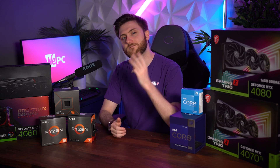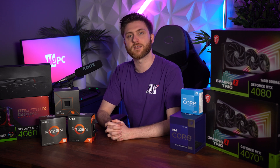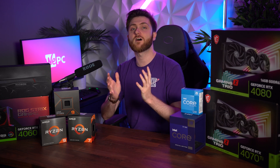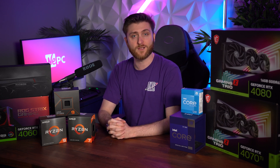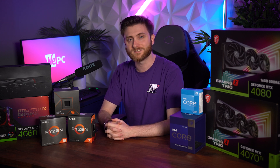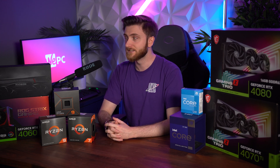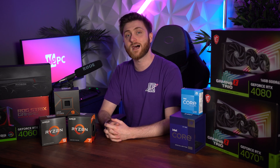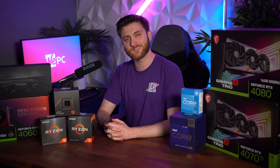And there you have it — those are my three CPU and GPU combinations to recommend for 2024. If there are any changes or anything you would recommend, let us know in the comments. We're always happy to give them a read through. As usual, don't forget to subscribe, leave a like on the video, and we'll see you next time. Thanks for watching.